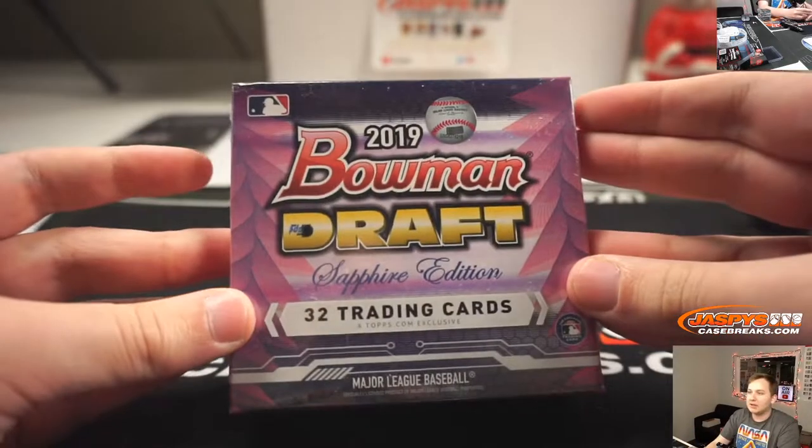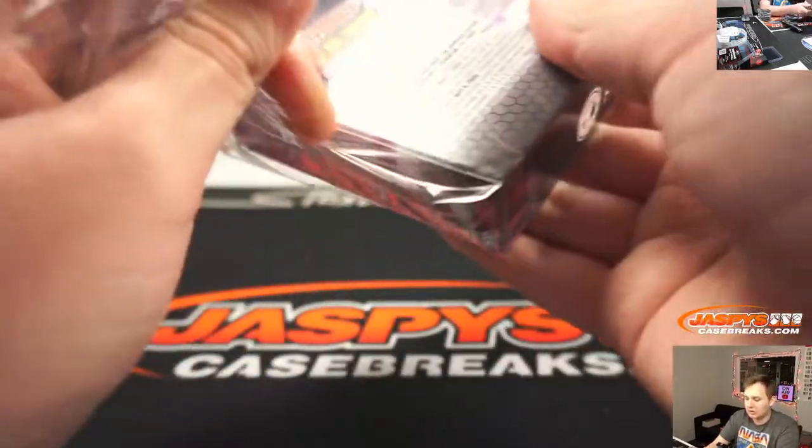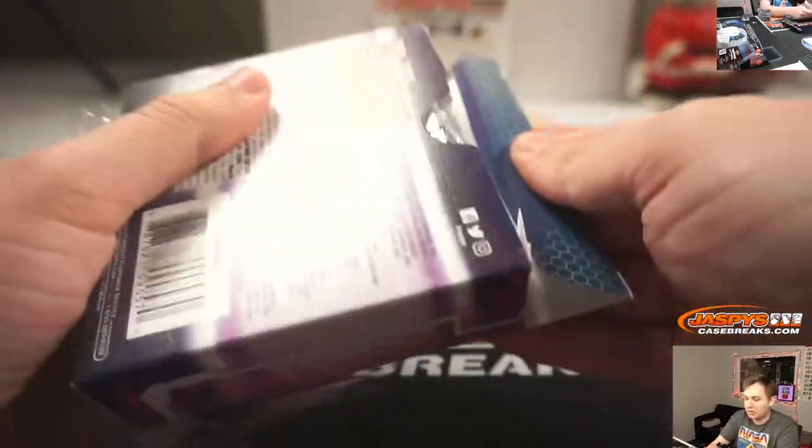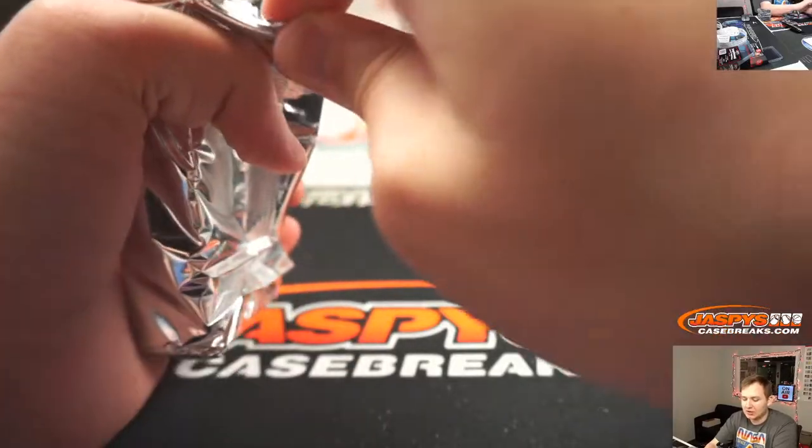Alright, final box. Good luck. Next up is Translucent. After that, I don't know if anything else sold out. So if nothing else is sold out by the end of that Translucent, probably call it a night. Joe will be back tomorrow.